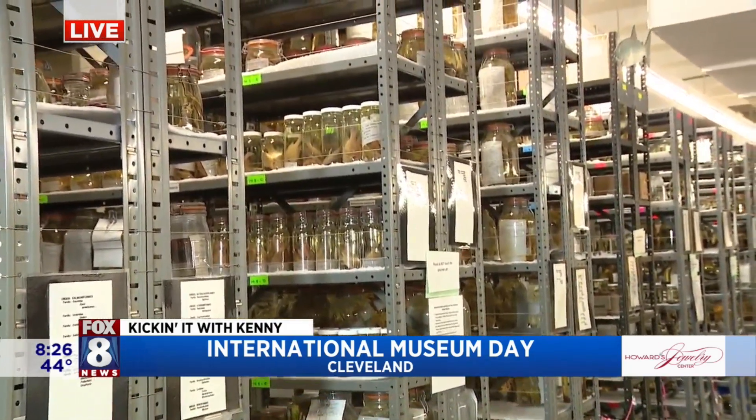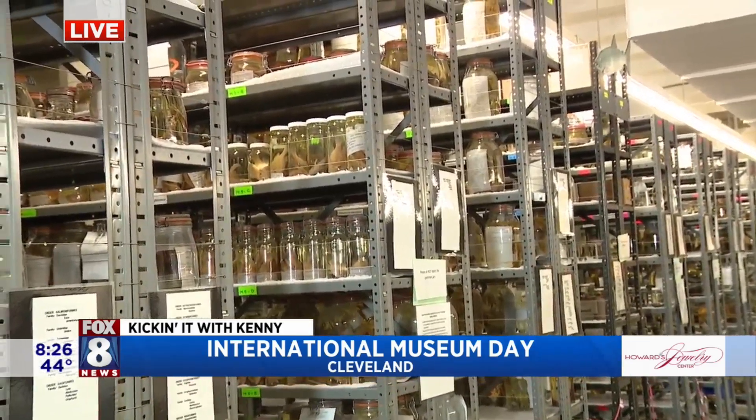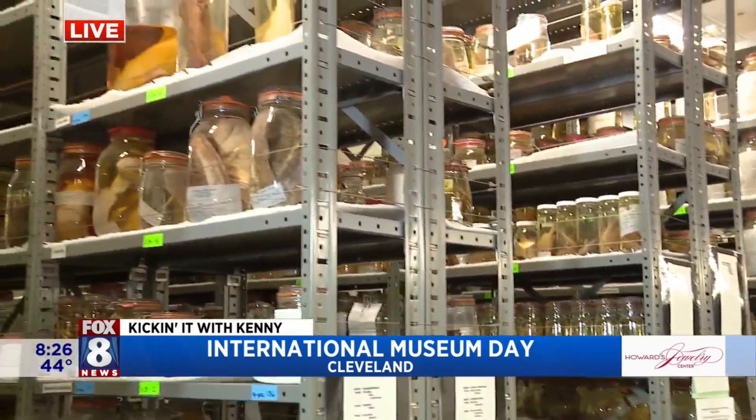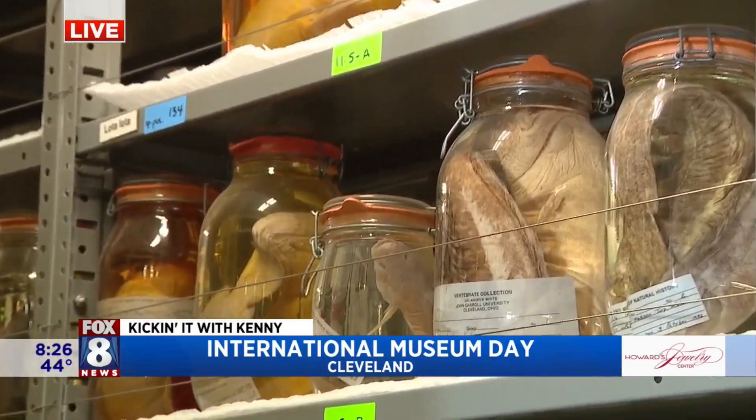We're talking thousands of specimens — way more than that, probably tens of thousands of specimens. So someone has to catalog these, know where they are. And would these be used for research or just for history?